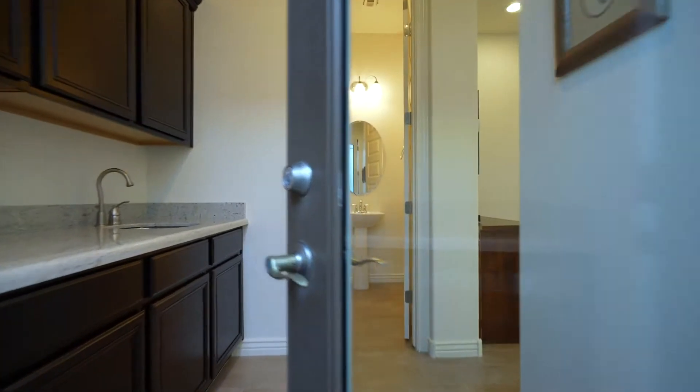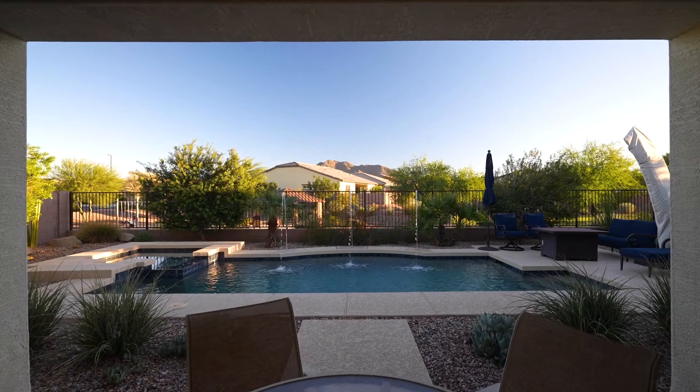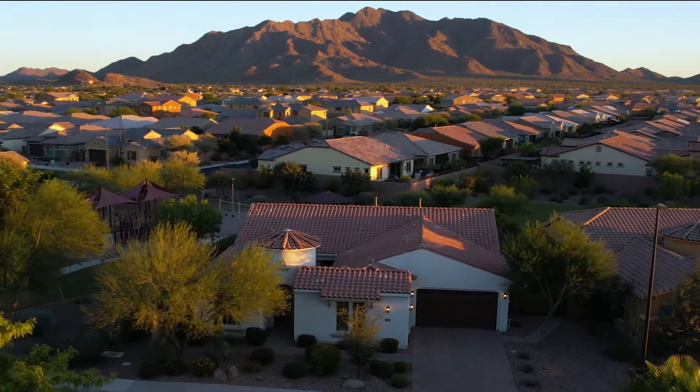Picture your home being situated in one of the best locations within this amazing community. With features like a resort-style backyard, from your near quarter-acre lot, enjoy direct views of the Santan Mountains.